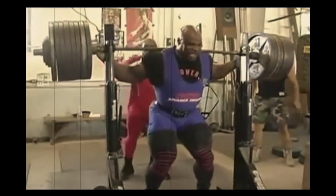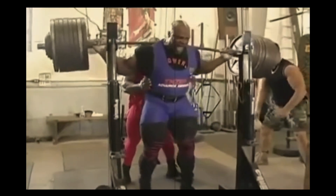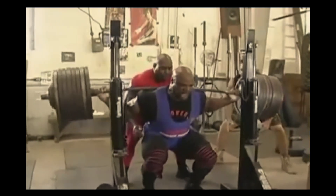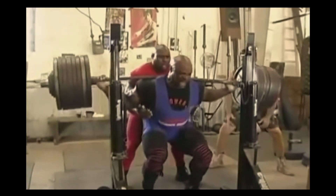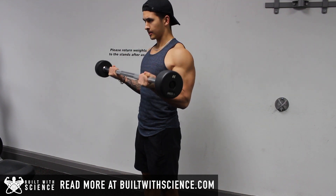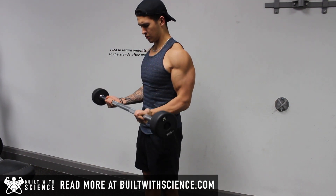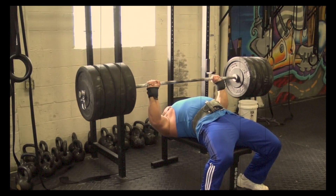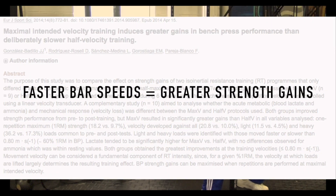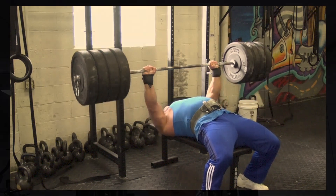There are a couple of limitations worth mentioning. First, lifting tempo becomes less applicable when you're using heavy weight. For example, if you're lifting close to your 1 rep max, it becomes much harder to intentionally slow down or speed up your reps — it's with relatively lighter loads where you have more control over tempo. Second, this video was mainly geared towards muscle growth as opposed to strength gains. The ideal lifting tempo for a powerlifter will differ, as they typically benefit from trying to move the bar as fast as possible and are less concerned with a solid mind-to-muscle connection.